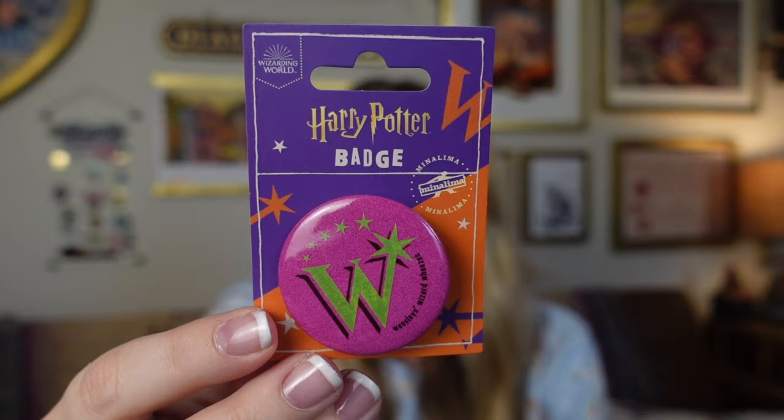Last item out of this bag: we have a MinaLima item and this is a Harry Potter badge of the Weasley's Wizard Wheezes W. I thought it was super cute so I did pick this up. You can find a lot of this MinaLima merch at theme parks — they have it at the Harry Potter New York store, at the studio tours in London, and they had it at the studio tour in Japan. But I saw it and I just had to grab it.